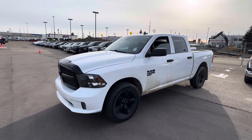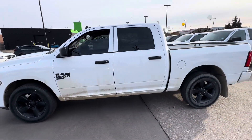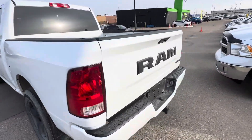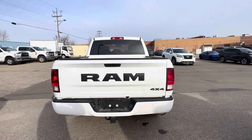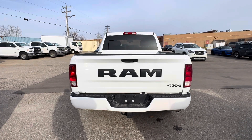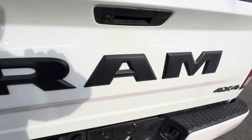You also have the black badging on the side instead of the chrome badging you'll see on some of the RAM 1500s. When we get to the back, going with the Night Edition as well, you'll get the RAM badge on the back of the truck, and your 4x4 badge is black. Another nice option is it comes from the factory with the factory-equipped tow package.